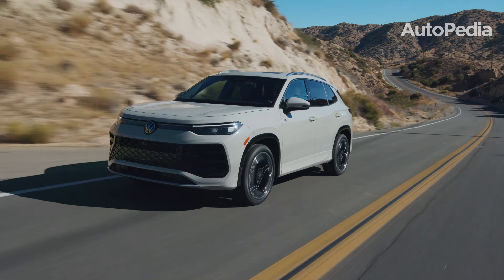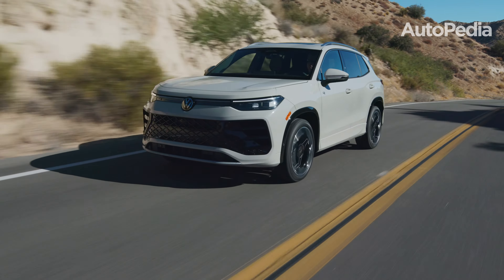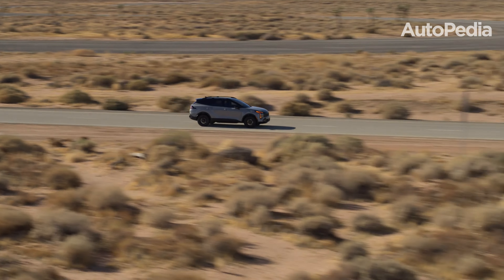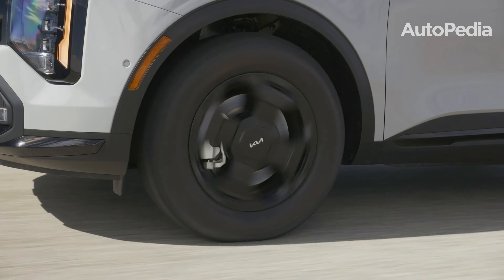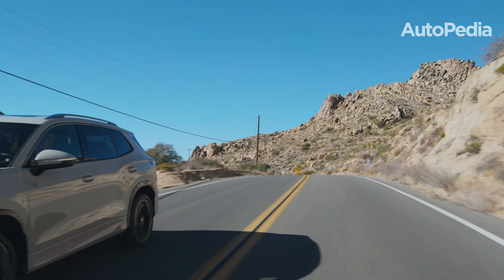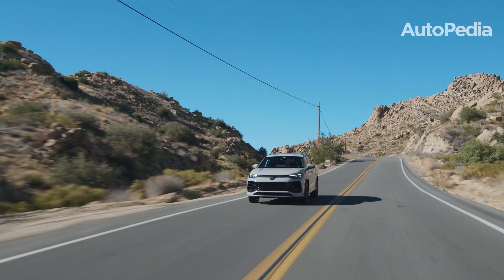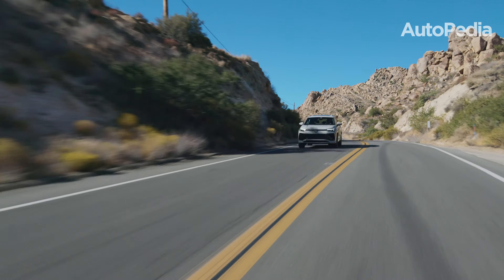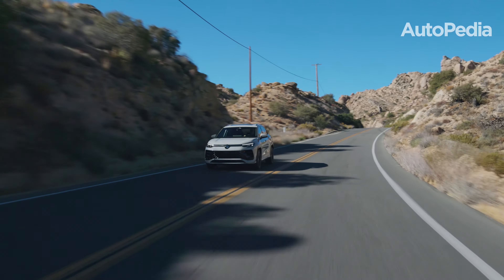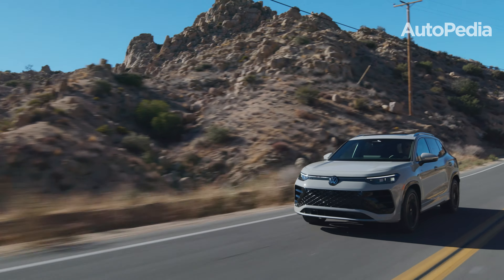Safety is a priority for both SUVs. The Sportage comes equipped with a suite of advanced driver assistance systems, like forward collision avoidance with oncoming detection, highway driving assist, and a 360-degree camera system. The Tiguan counters with Volkswagen's IQ Drive Suite, which includes Level 2 semi-automated driving, adaptive cruise control with stop-and-go, and new rear-side airbags, bringing its total to 10 airbags. Both SUVs are expected to earn top marks in crash tests from the IIHS and NHTSA.